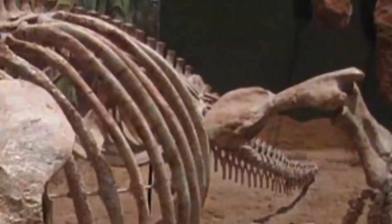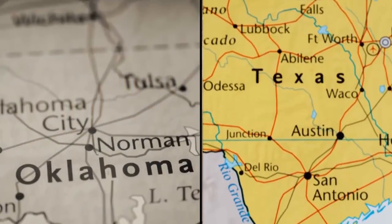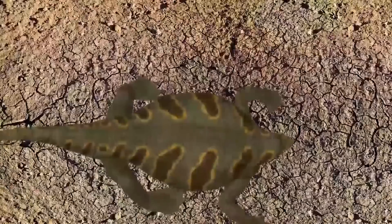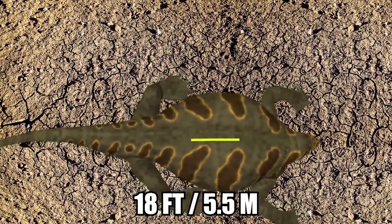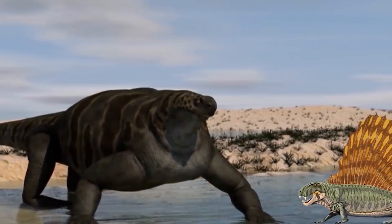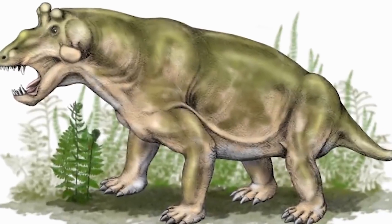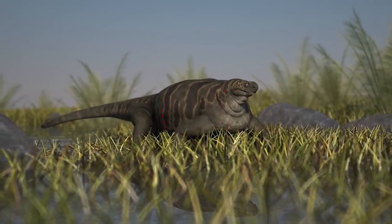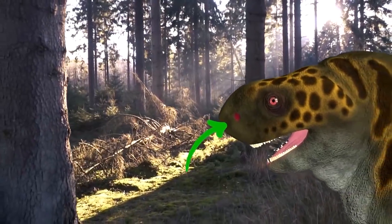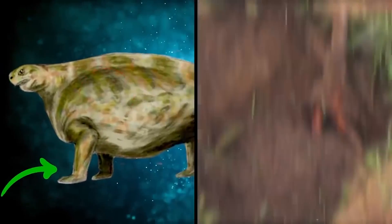Cotylorhynchus. The extinct Cotylorhynchus was a large synapsid that lived during the early Permian Period in what is now Oklahoma and Texas. It was possibly aquatic, but also known as perhaps one of the largest terrestrial vertebrates of its time. This heavily built creature had a barrel-shaped body that reached up to 18 feet long, with a disproportionately small head not much larger than an average human's. It was much larger than the Dimetrodon — about twice its size — however it was relatively defenseless due to its short limbs and slow gait. Like the Estemmenosuchus, it was plump because of its large digestive organs designed to gain maximum nutritional benefits from its plant-based diet. Its broad shoulders, powerful muscles, and dexterous limbs enabled it to efficiently dig for food.